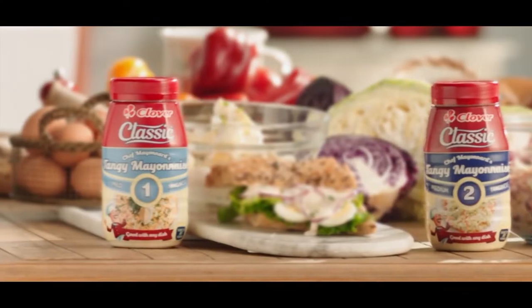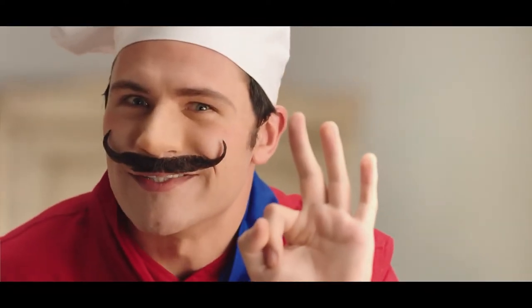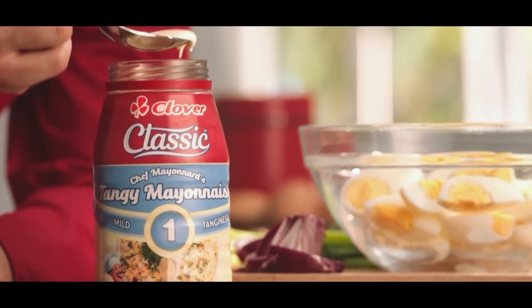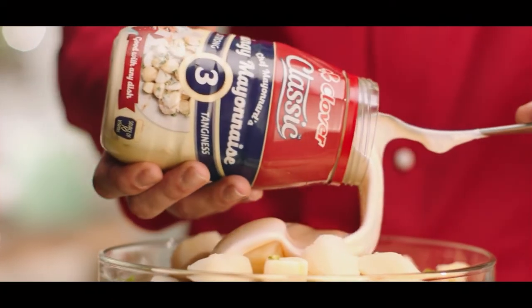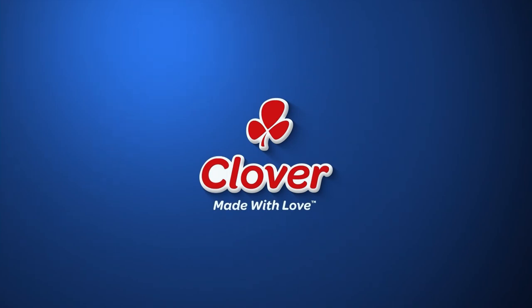There is a classic mayonnaise that brings out the traditional French in three levels of tanginess: the mild classic, the medium classic, the strong classic. The way you love it — made with love.